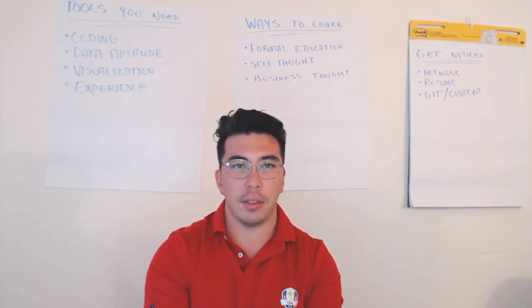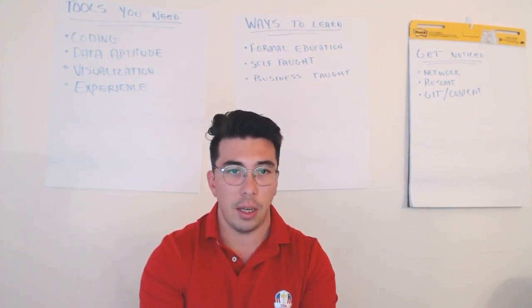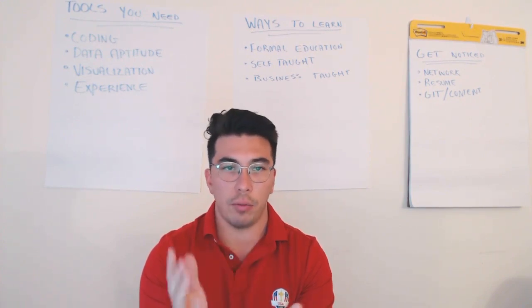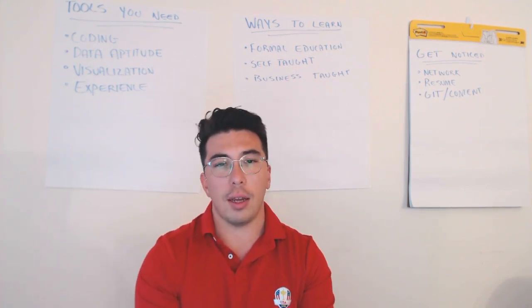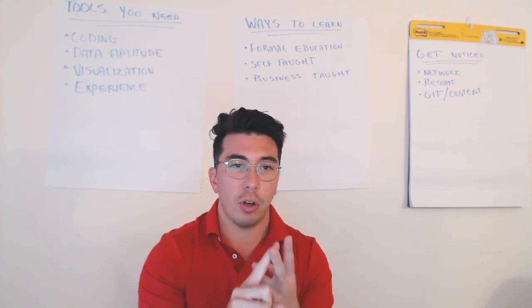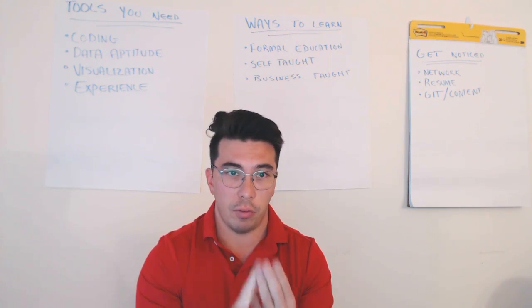The last way is an interesting approach: getting data science training through the company you already work with or through the job you're hiring for. So let's say I'm a marketing analyst — I studied marketing in school and I get a job as a marketing analyst. A lot of companies offer training in SQL, and potentially in programming and visualization software, that you could do on work time for free.